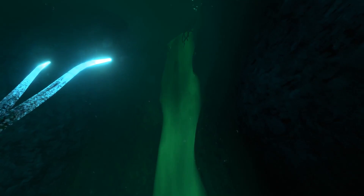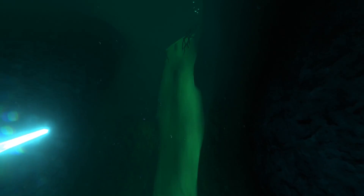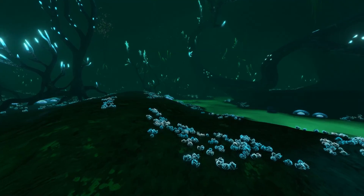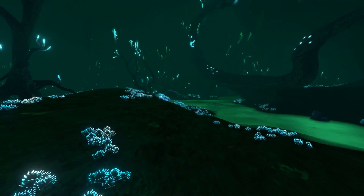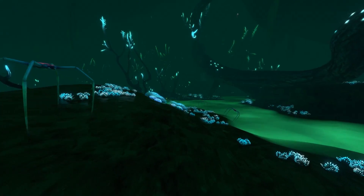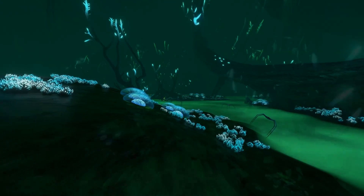Nevertheless, today I think we managed to uncover at least a little bit more about how the world of 4546B, and specifically the fantastical underwater brine pools of the Lost River work, using real-life science. I hope you all enjoyed this video, and consider yourselves more educated on how fictional worlds could potentially function using the information we know about our own real one.